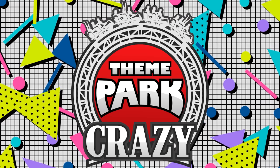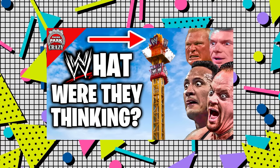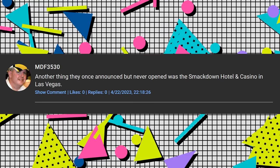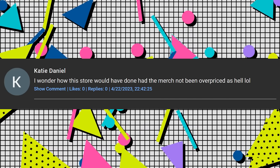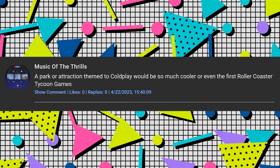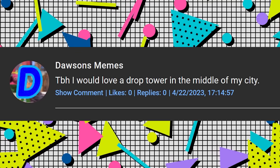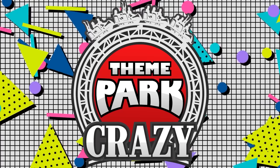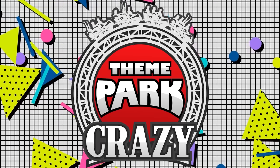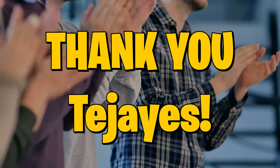And speaking of comments, now it's time for the comment shoutout program, where I take five random comments from my previous video and read them out. These comments come from my video on WWE's failed drop tower in Clifton Hill. MDF3530 says: "Another thing they once announced but never opened was the SmackDown hotel and casino in Las Vegas." Kate Daniel says: "I wonder how this store would have done had the merch not been overpriced as hell lol." Music of the Thrills says: "A park or attraction themed to Coldplay would be so much cooler, or even the first Roller Coaster Tycoon games." Alex the Grimlock says: "The thumbnail hits hard in my opinion for some reason." And Dawson's meme says: "To be honest, I would love a drop tower in the middle of my city." And here's a special shoutout to my newest gold tier patron, Ted Jaius — I apologize if I pronounced that wrong. Thank you all so much.